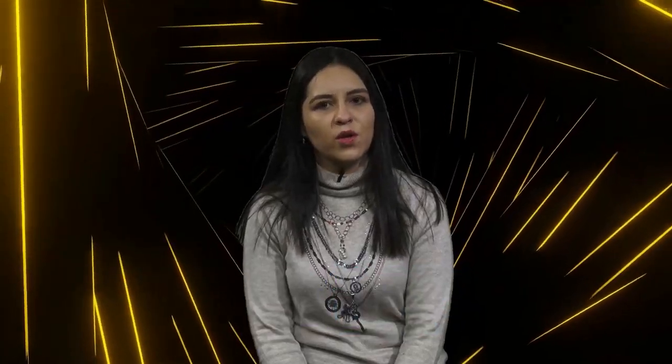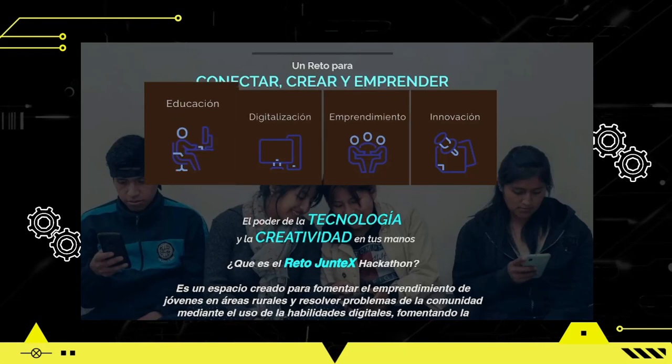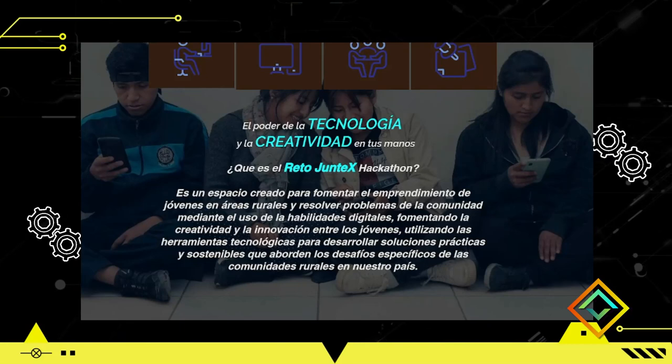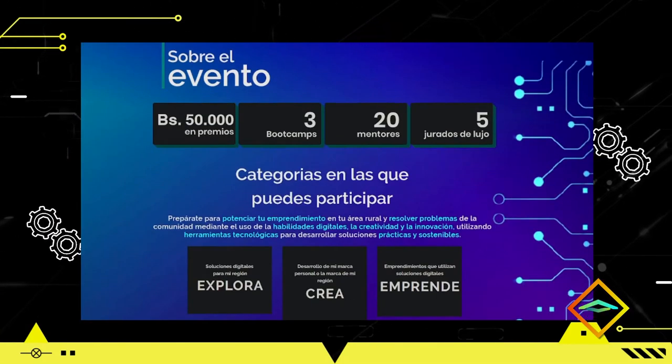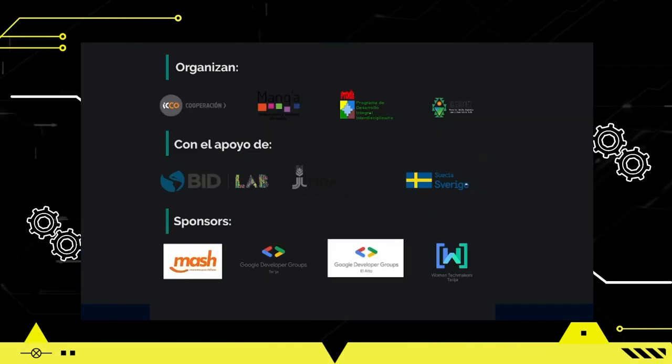Pueden postularse hasta el 2 de julio y leer todas las bases de la convocatoria. Pueden ingresar a las redes sociales de Conexión Lab en Facebook, Instagram y TikTok como Conexión Lab Bolivia. También hay una página creada exclusivamente para este reto: retojuntex.conexionlab.org, donde van a encontrar todas las bases del concurso y podrán postularse a través de esta landing page. Los invitamos a inscribirse en este reto Juntex antes del 2 de julio.